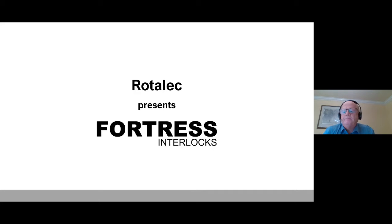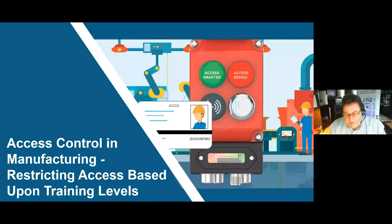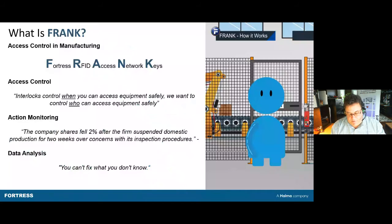Thank you Peter. Good morning everybody. I'm very happy to spend 10 minutes with you today during this Rotelec Express webinar. We are going to talk about the new product family called FRANK. FRANK stands for Fortress RFID Access Network. Our goal with this product is to give access to the machine only at the right time — only certain employees will have access, and this product gives you the capability to decide who has access.